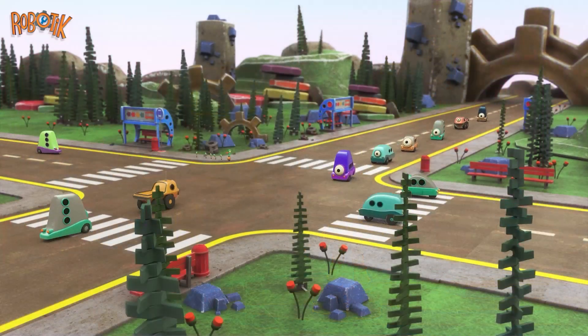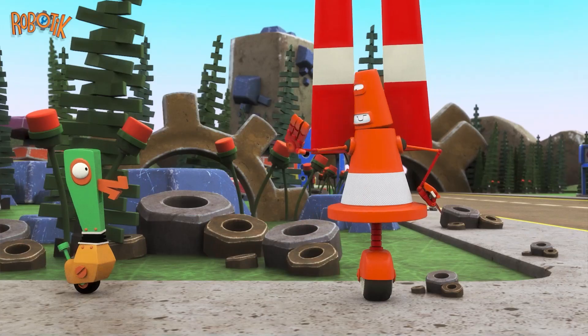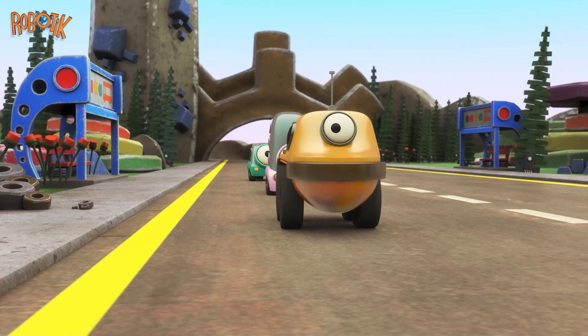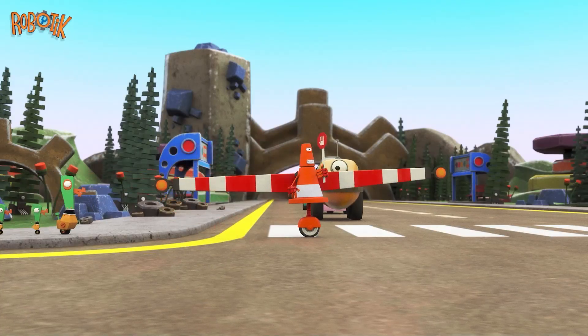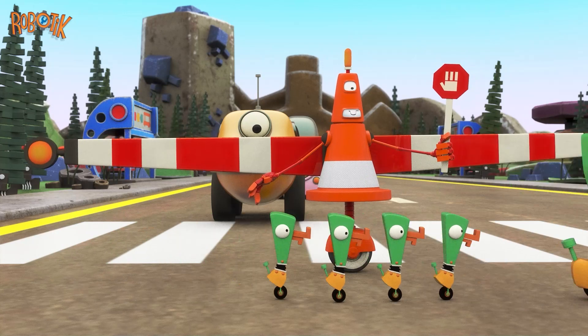At the busy intersection, Mrs. DuckBot and the DucklingBots are waiting to cross. SafetyBot extends her arms. Now all the cars can see SafetyBot's sign. The cars stop, and all the DucklingBots can cross the road safely.